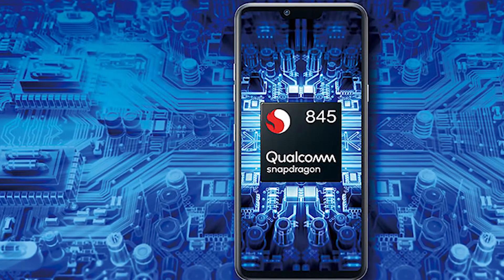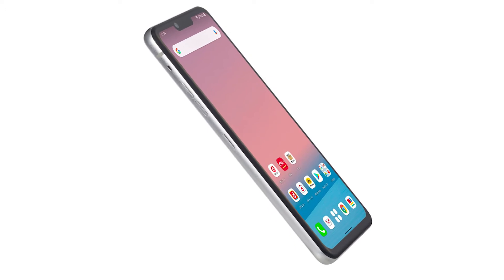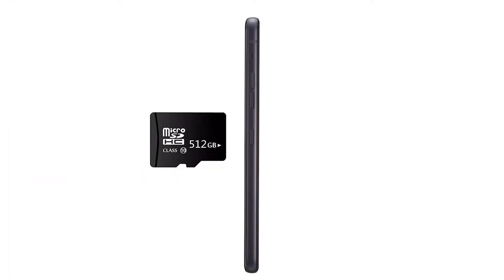The phone is powered by a Snapdragon 845 chipset. It may be two generations old now, but it's still a flagship chip. You only get 4GB of RAM and 64GB of storage, though there is a microSD slot supporting cards up to 512GB.